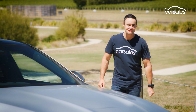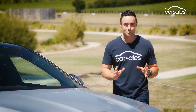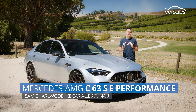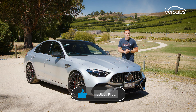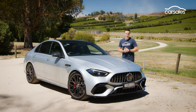Half the cylinder count, 350 kilograms in added weight, and no V8 war cry. There is a laundry list of reasons why the new Mercedes AMG C63 won't resonate with performance enthusiasts the way predecessor models have over the past two decades. But it's 2024, and we should know better than to judge a book by its cover. So here it is — the new C63 in beautiful northeast Tasmania. Let's see what it's really like.